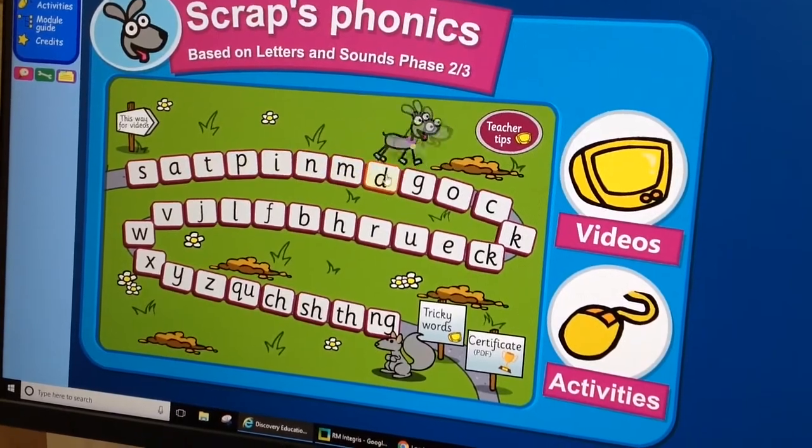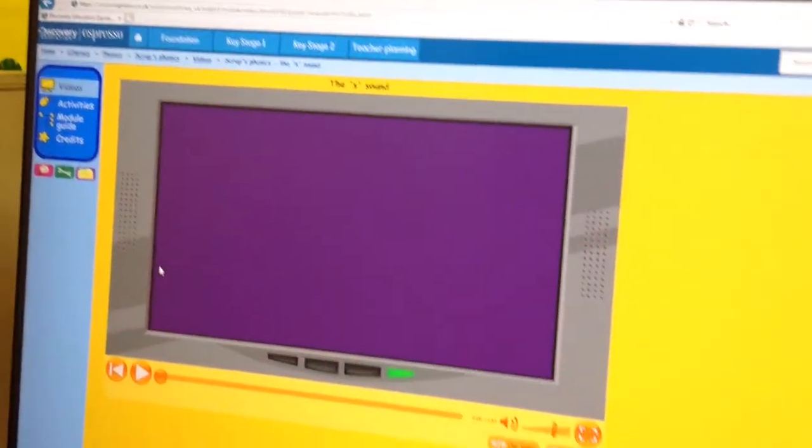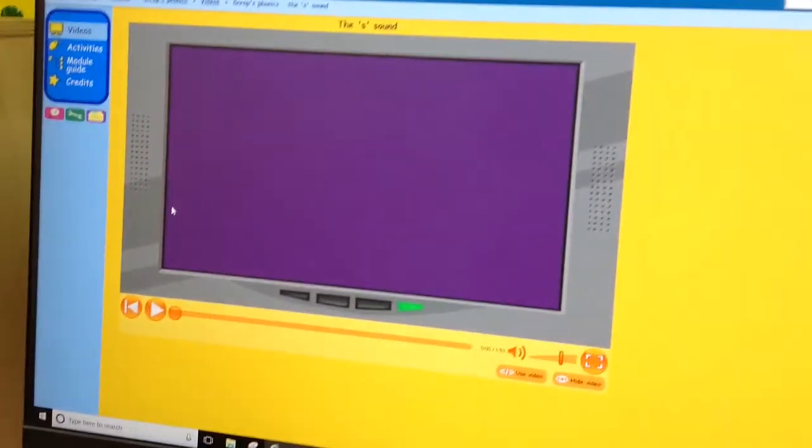These will show you all of the sounds that we've been learning. If you press on each one, it will play you a video and the children are very familiar with these. Thanks, bye!